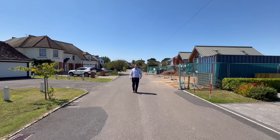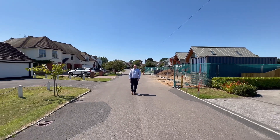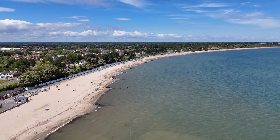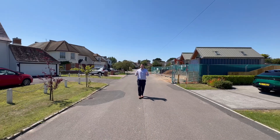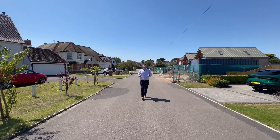Mike here from Fine & Country. Today we're on Rookhill Road, which is one of Friars Cliff's most sought-after roads. It's a private road with some absolutely incredible houses on.